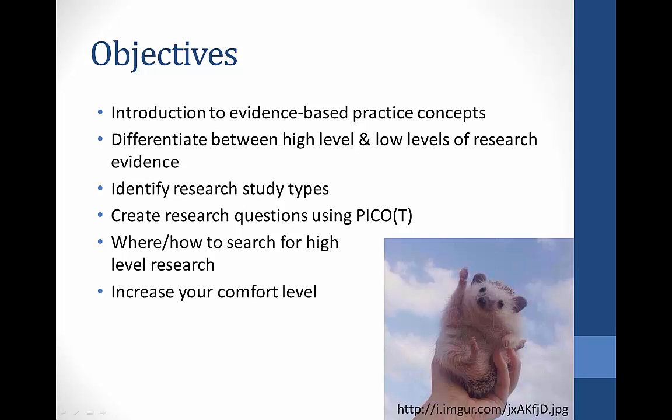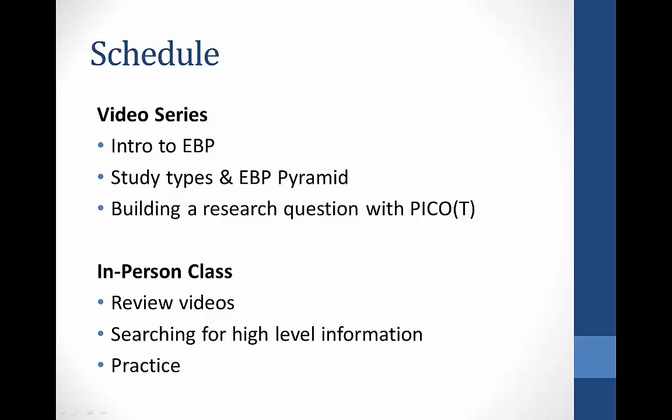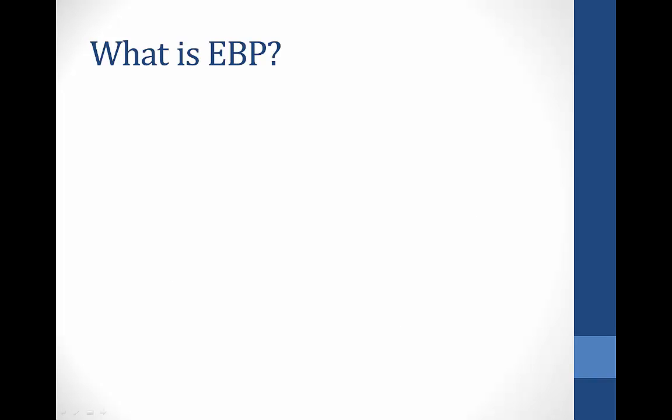This hedgehog is cheering you on! For my Idaho State University Library colleagues, this instruction is going to be divided into a short series of videos and a longer in-person class. I want to get some of the background information to you via the videos before we start working through examples face-to-face.